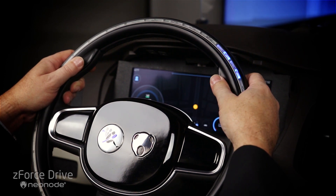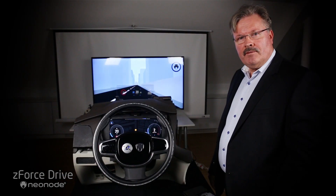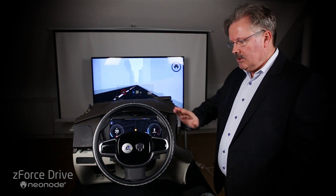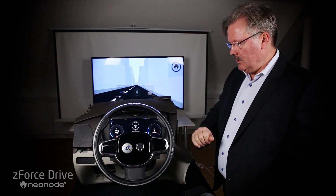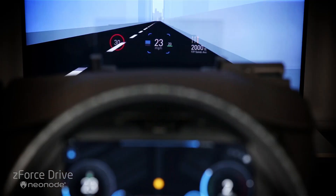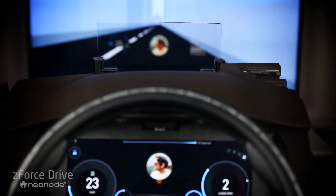Z-Force Drive can also be used in combination with voice control. Just double tap on the steering wheel and the mic comes up. I would say, 'Call Dave,' and the system is now calling Dave.